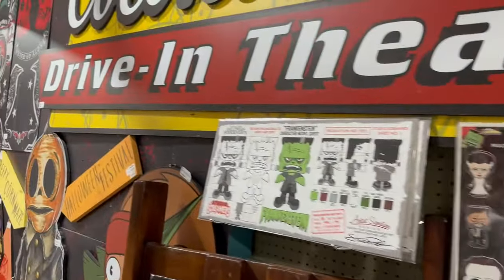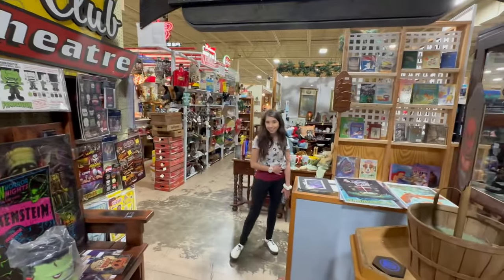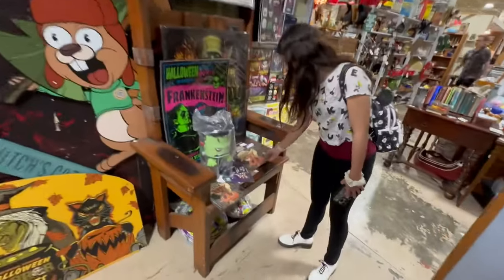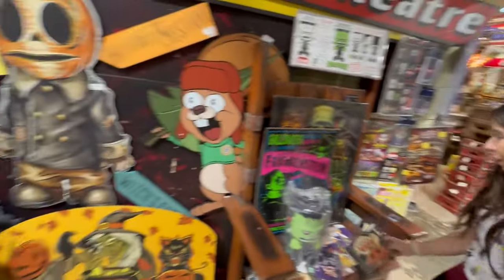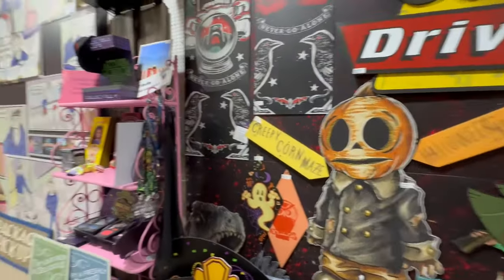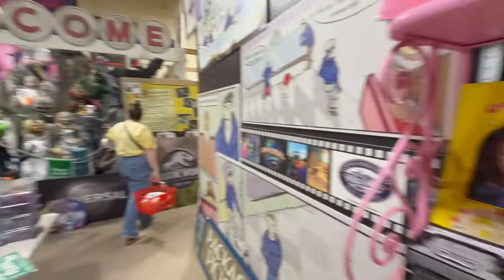Now we've come to all the merch for Howie Haunted Nights — even Earl the Squirrel! They have a bunch of signs from the shops and everything. That's pretty cool.